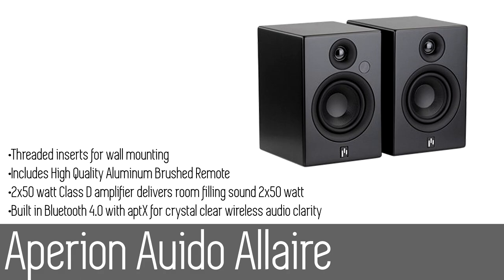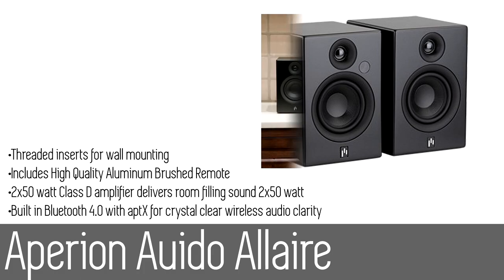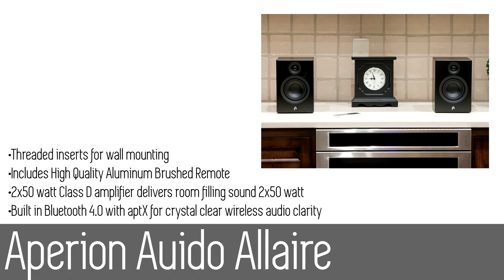Built with two 50-watt amplifiers, the Allaires have plenty of juice to fill even large rooms. The durable brushed aluminum remote ensures ease of control with volume, mute, and source buttons. You'll even get a USB port to charge your device while streaming — a speaker that brings both convenience and compatibility with the latest technology without compromising on sound.